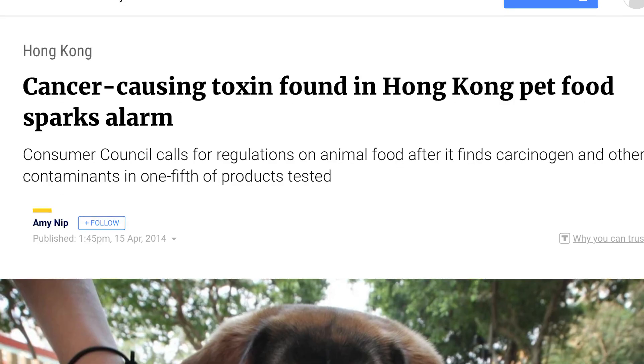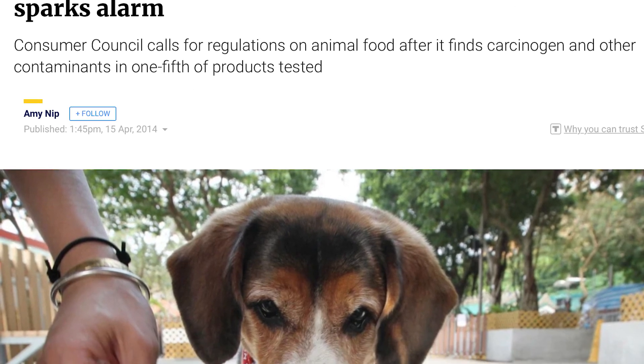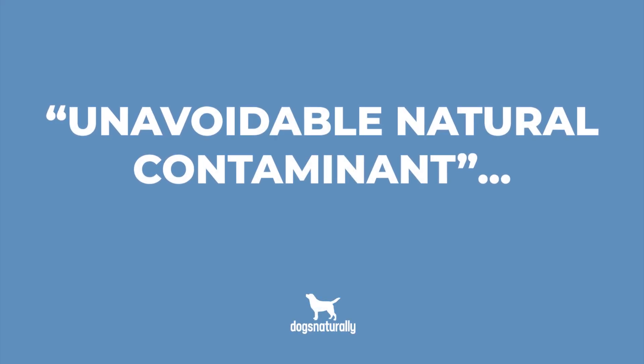There have been multiple studies showing that mycotoxins are running wild in dog food. The Consumer Council of Hong Kong found that the worst mycotoxin, aflatoxin, was found in Purina, Hills, and Aviderm. Purina responded by saying that mycotoxins are an unavoidable natural contaminant.